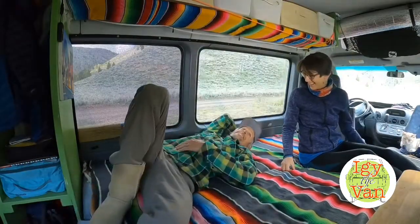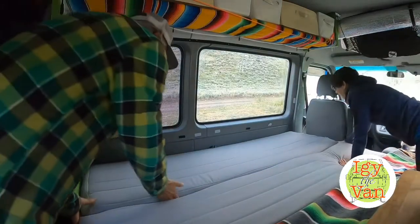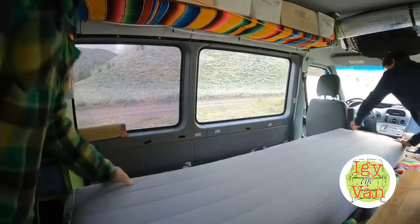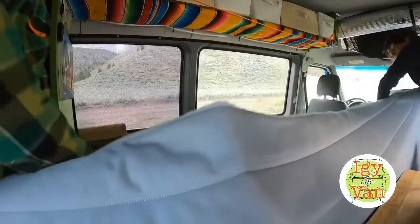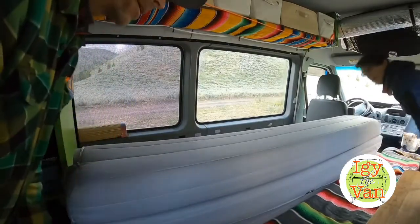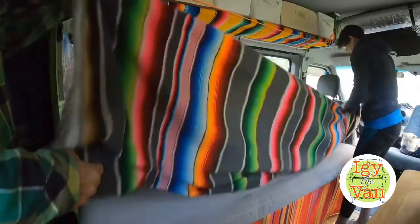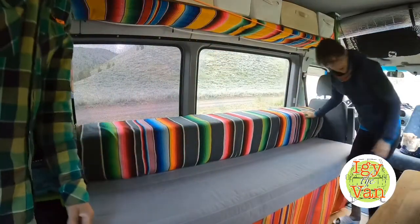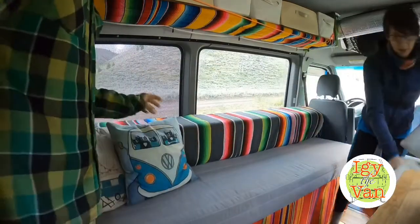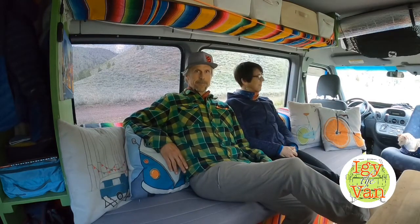Little Mexico, here we come! Should we show them how we put it back together? Ready to push? Three, two, one. And finishing touches — pillows for you, and a pillow for me. And voila, there you have it. Couch mode, otherwise known as social mode.